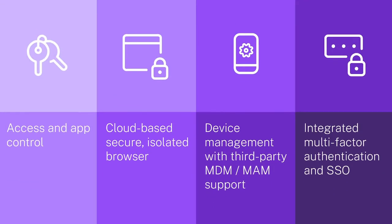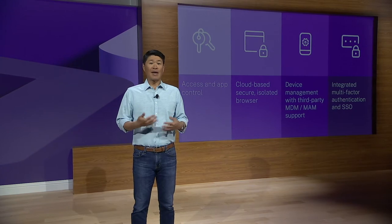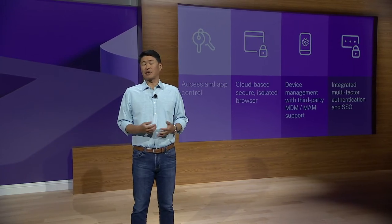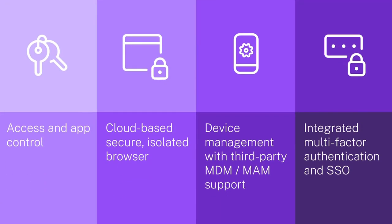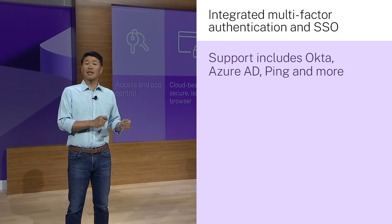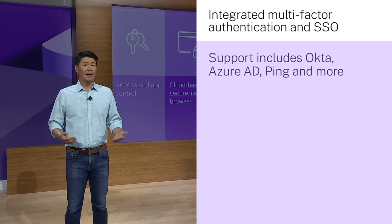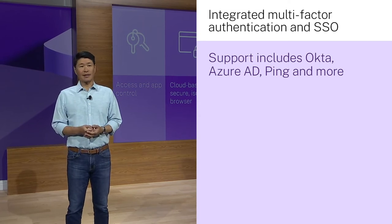It also includes built-in device management within the workspace app, but we also enable customers to bring their choice of MDM provider or MAM, such as Intune. We also support integrated multi-factor authentication and SSO, an out-of-the-box ecosystem of integrations across identity providers such as Okta, Azure AD, and Ping, as well as security vendors and cloud providers.